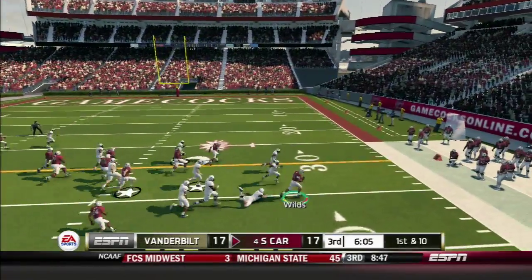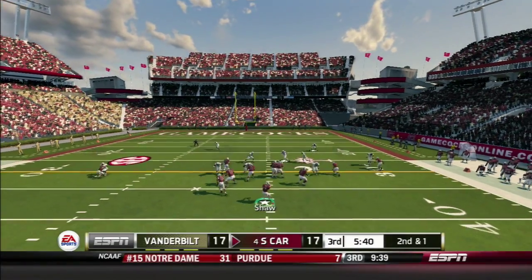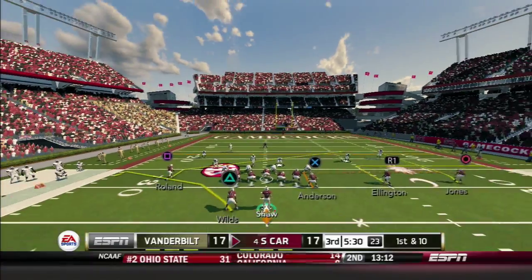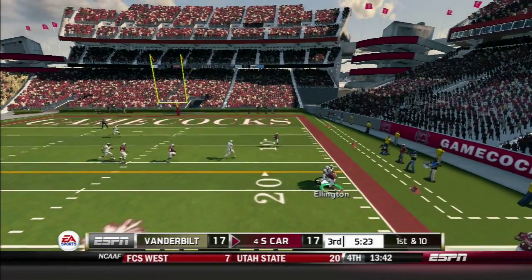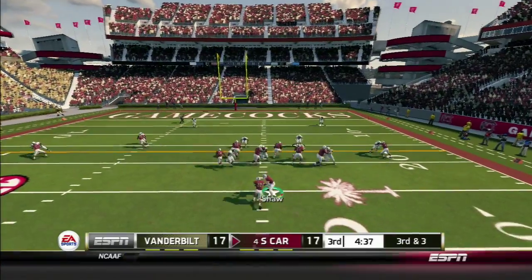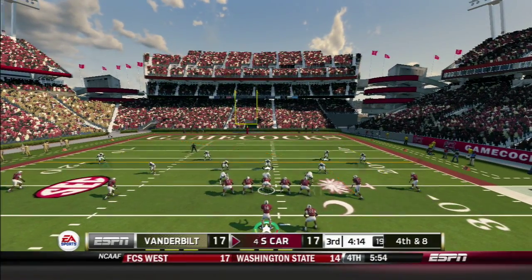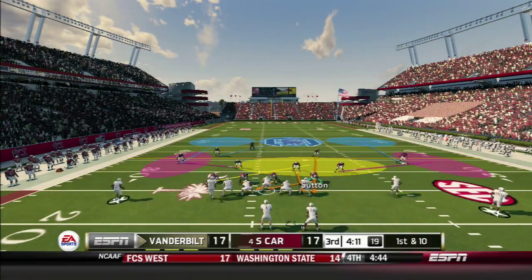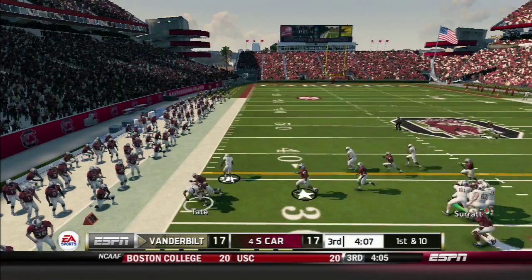South Carolina takes over. A toss right to Wilds gains nine yards. On second and one from shotgun, Shaw throws left to Anderson for a four-yard first down. Shaw hits Bruce Ellington on the right side for eight yards — Ellington having a terrific game. Third and three: the read option is stopped before the first down. On fourth and eight, Coach Wilson goes for it, but Ladler gets the deflection, and Vanderbilt takes over.